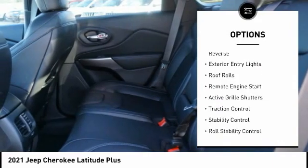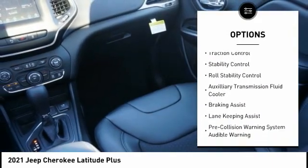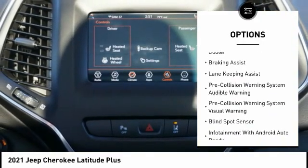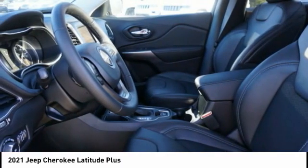Power windows with safety reverse, exterior entry lights, roof rails, remote engine start, active grille shutters, traction control, stability control, roll stability control, auxiliary transmission fluid cooler, and braking assist.